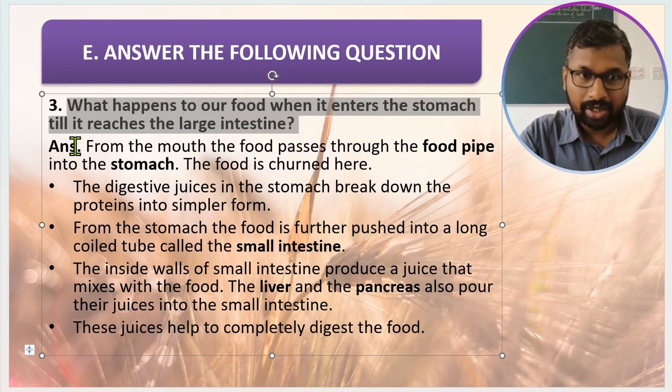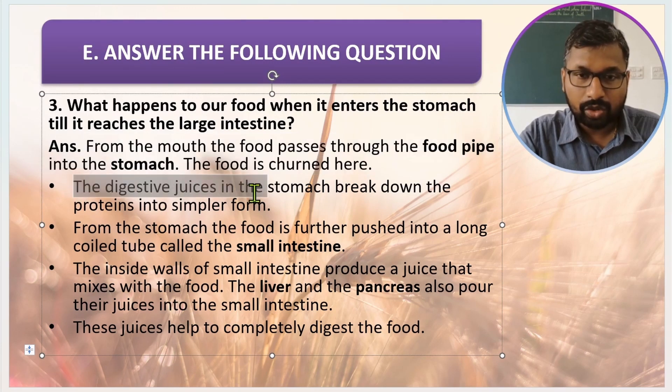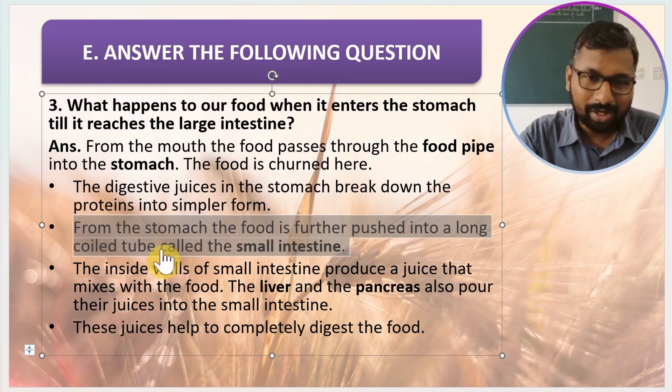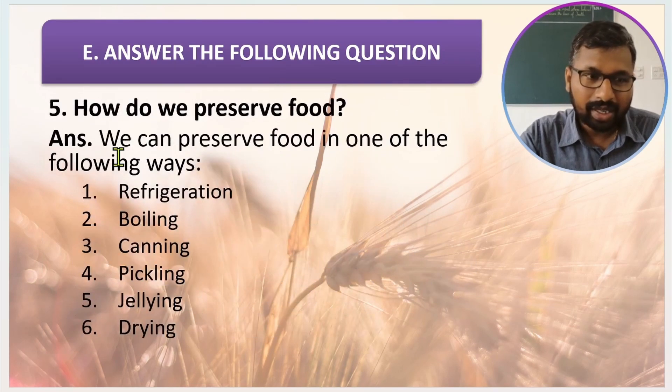What happens to our food when it enters the stomach till it reaches the large intestine? From the mouth, the food passes through the food pipe into the stomach, where the food is churned. The digestive juices in the stomach break down proteins into simpler form. From the stomach, the food is further pushed into a long coiled tube called the small intestine. The inside walls of the small intestine produce juice that mixes with the food. The liver and pancreas also pour their juices into the small intestine, and these juices help to completely digest the food.